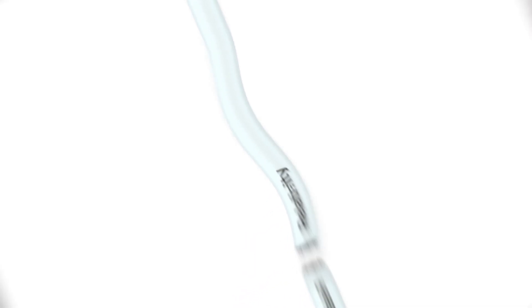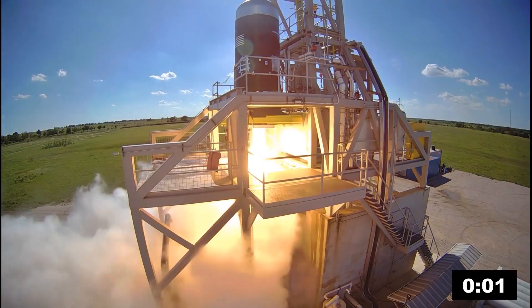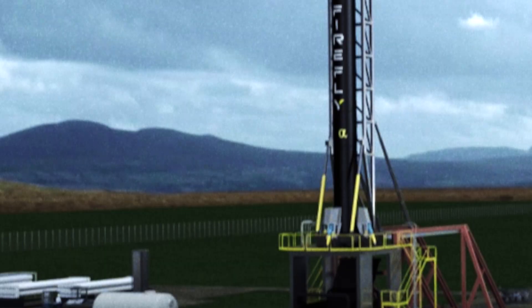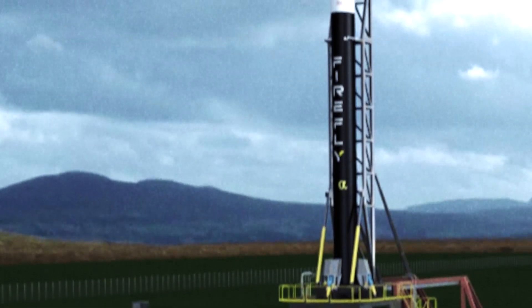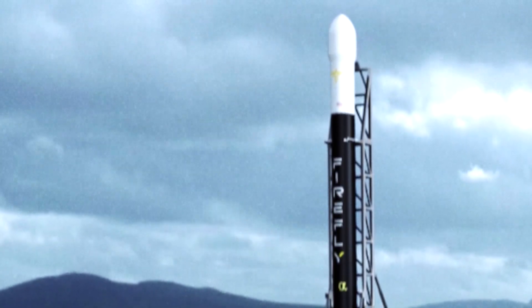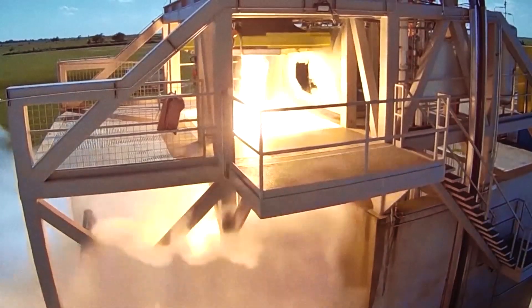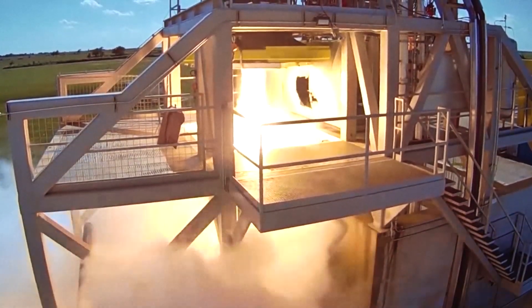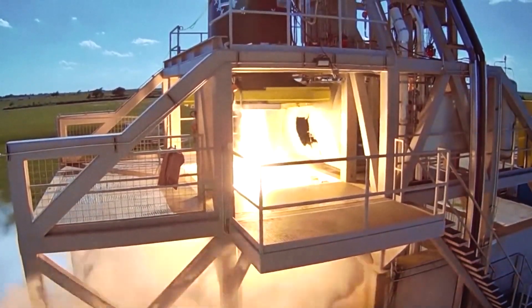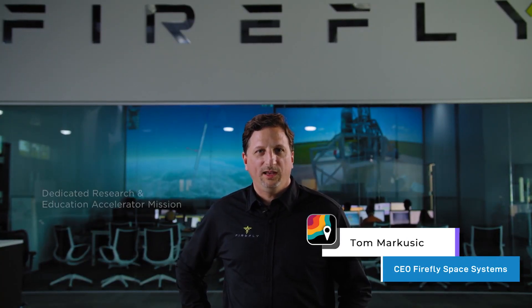Or how about Firefly — not the bug, the company? They've been running engine tests at their Texas facility. Firefly's Alpha rocket is smaller than the others and could start flying in 2021 from Launch Pad 20 at Cape Canaveral. The company's CEO is doing something beyond unusual: offering a free ride to space for a research payload, calling it the Dedicated Research and Education Accelerator Mission — or DREAM payload.